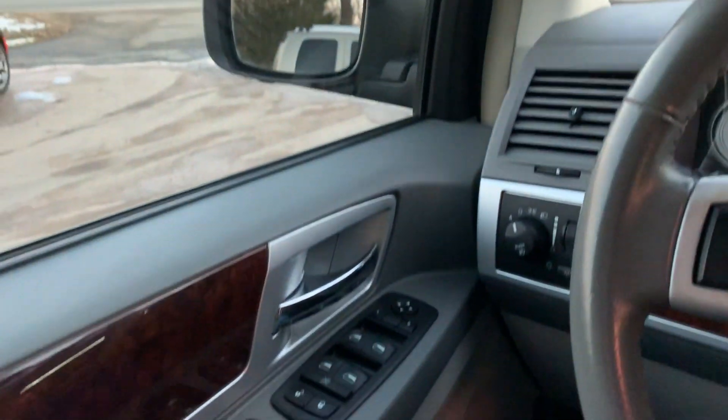Come on by Airparado Sales today and check out this fully loaded 2009 Chrysler Town & Country. Bye, you guys.